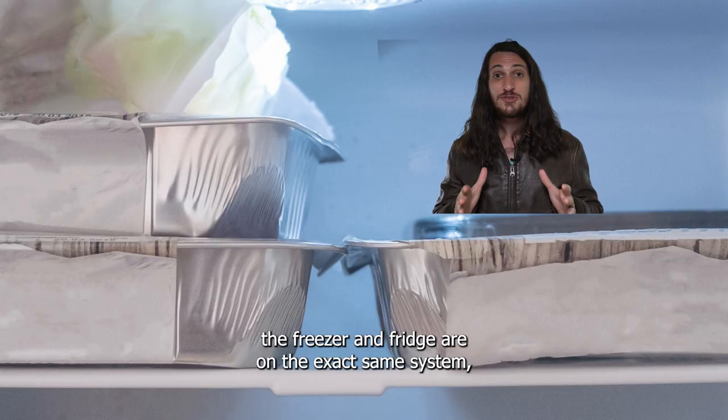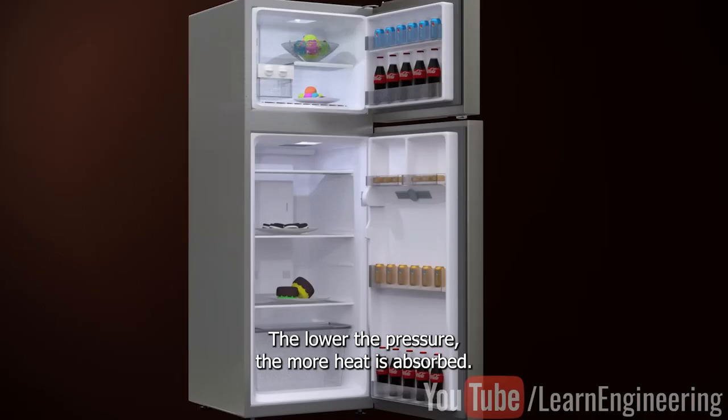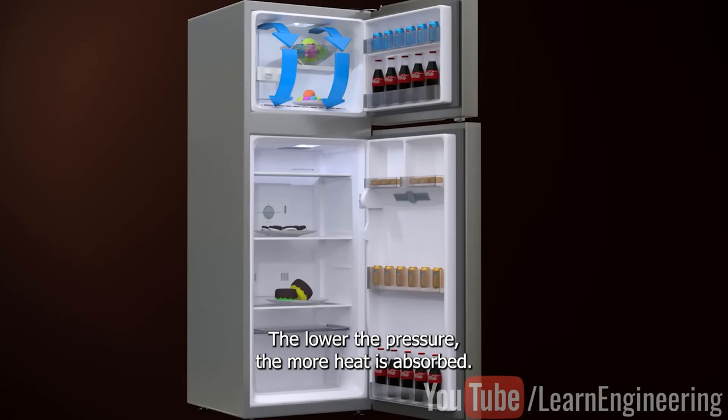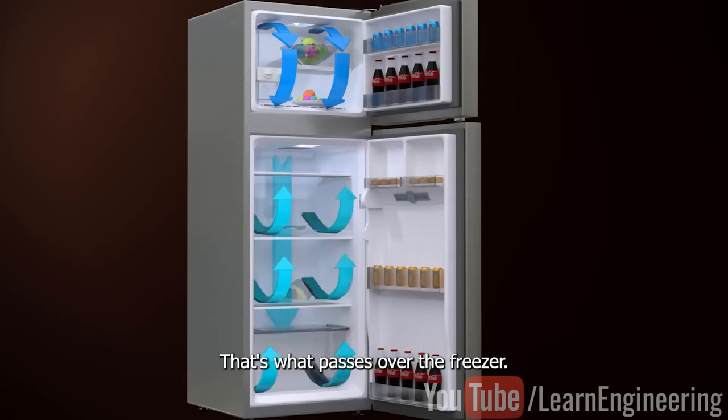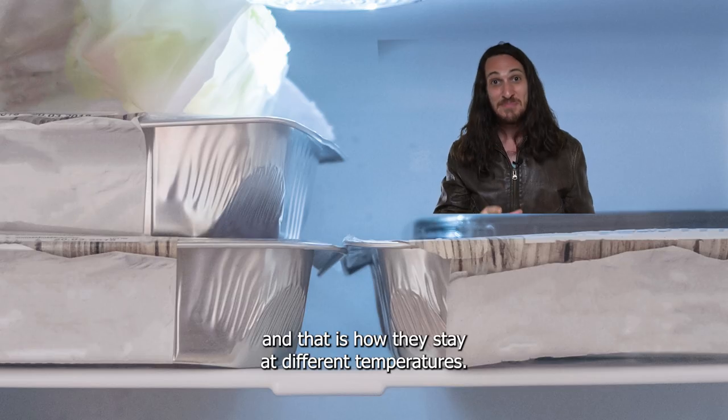Wrong! The freezer and fridge are on the exact same system, but the refrigerant is at different pressures. The lower the pressure, the more heat is absorbed. That's what passes over the freezer. The fridge gets a slightly higher pressure refrigerant, and that is how they stay at different temperatures.